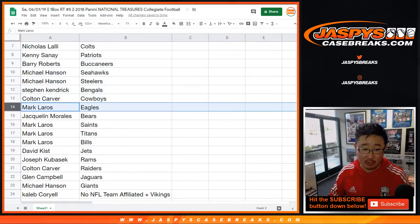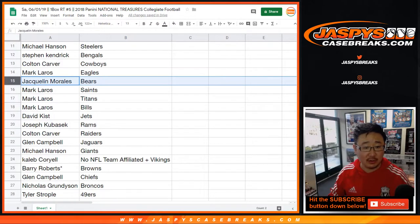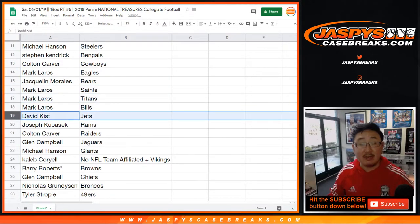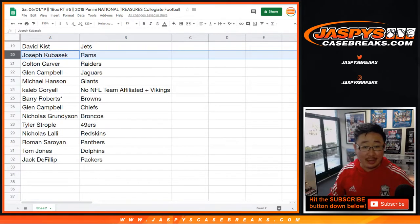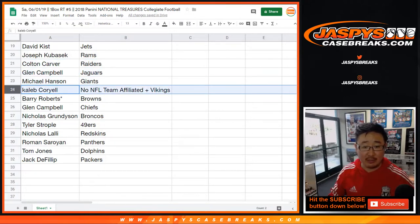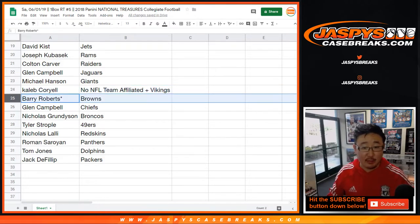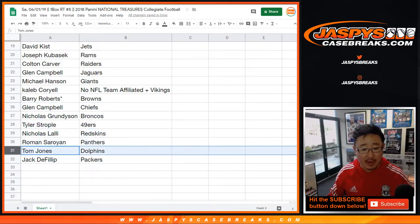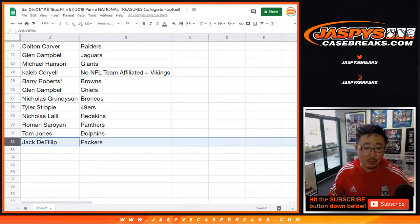Stephen Kaye with the Bengals, Colton with the Cowboys, Mark Leros with the Eagles, Jacqueline with the Bears, Mark with the Saints, Titans, Bills, David Kist with the Jets, Joe Kaye with the Rams, Colton with my Raiders, Glenn with the Jaguars, Michael Hansen with the Giants. Caleb, you've got the no NFL team affiliation cards as well as the Vikings. Barry, last spot, Mojo — Browns. Glenn with the Chiefs, Nicholas with the Broncos, Tyler with the Niners, Nicholas with the Redskins, Roman you've got the Panthers, TJ's got the Dolphins up for trade, and Jack with the Packers.